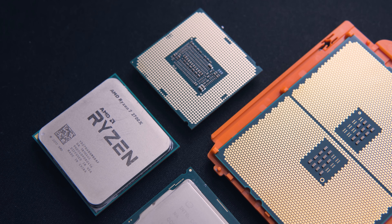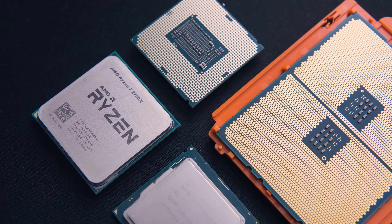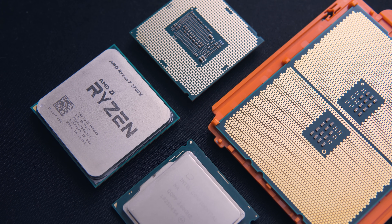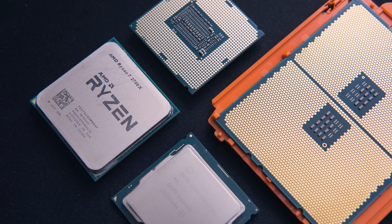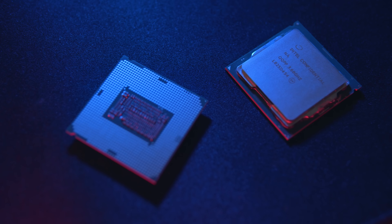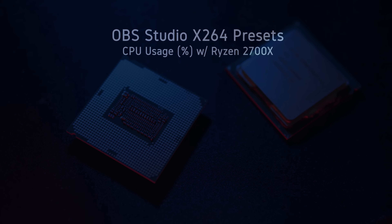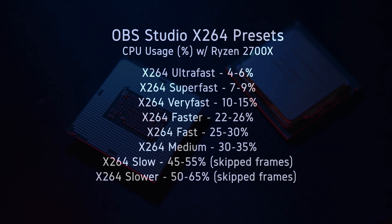To run the x264 fast preset smoothly without a significant impact to your gaming, you'd want a high core count CPU like the Ryzen 2700X. For those unfamiliar with OBS quality presets, essentially the slower the preset you use, the more your gaming experience will be impacted and the more frames will potentially be skipped on the streaming end,